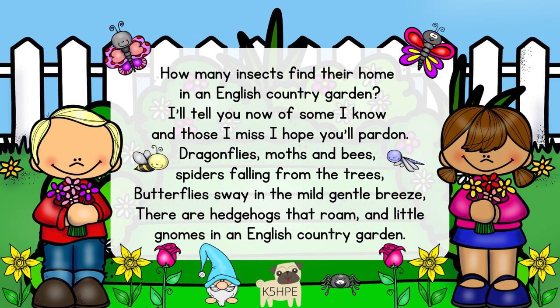How many insects find their home in an English country garden? I'll tell you now of some I know, and those I miss, I hope you'll pardon. Dragonflies, spots and bees, spiders falling from the trees, butterflies sway in the mild gentle breeze. There are hedgehogs that roam and little moans in an English country garden.